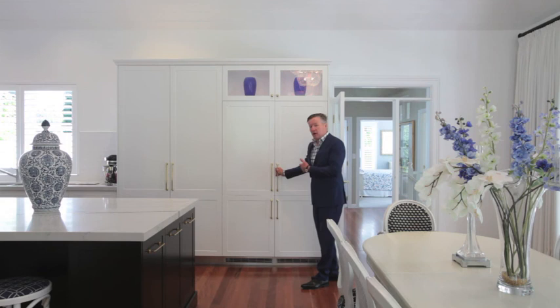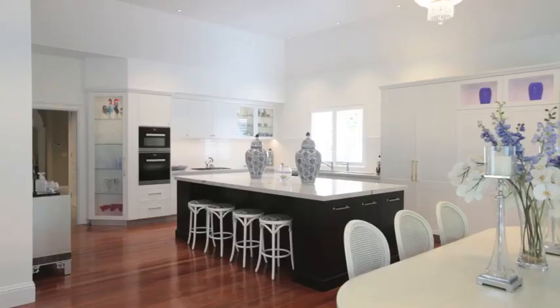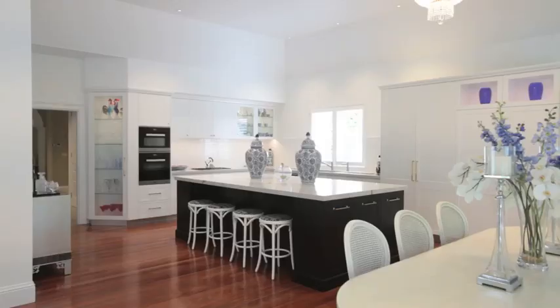This new kitchen has integrated appliances. We have a Miele fridge and Miele freezer. We've got wine storage and at the opposite end of the island bar we've got a wine fridge.